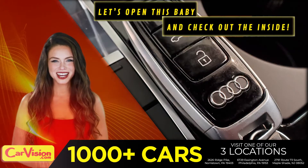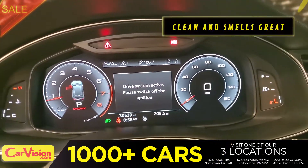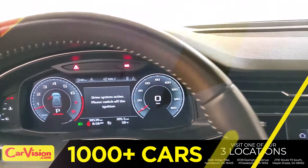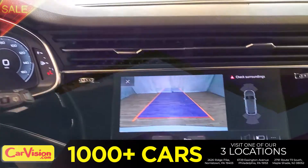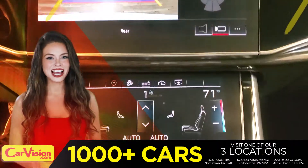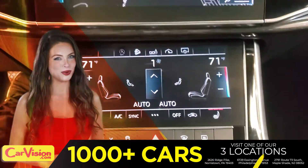Let's open this baby and check out the inside. The car is extremely clean and smells great — great space to put your coffee, cell phone, and wallet. The first thing you'll notice is the unique and classy signature dashboard of this automaker. Great finish, sleek and smooth.